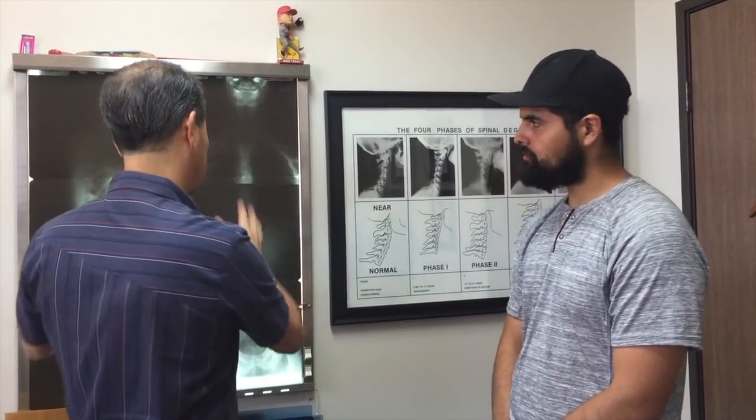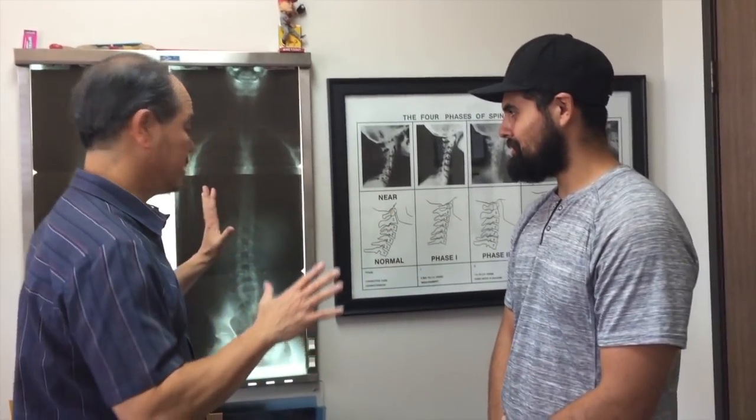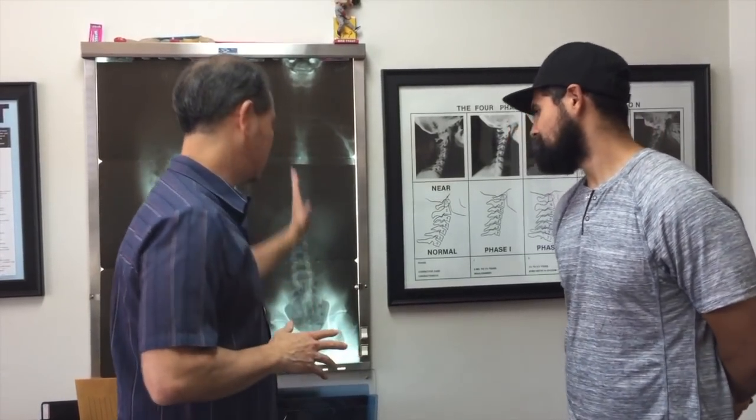Any questions about your x-rays or what I said? No. It's pretty terrifying. So let's talk about the positive now. I'm bringing this to you because I want you to see the difference — how this spine looks rough, but he's still feeling better.